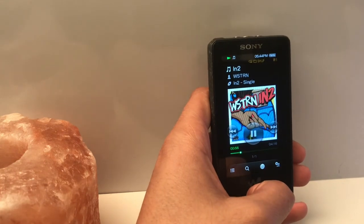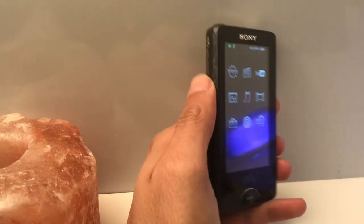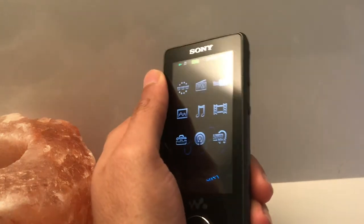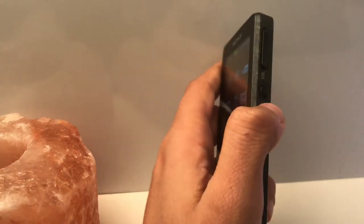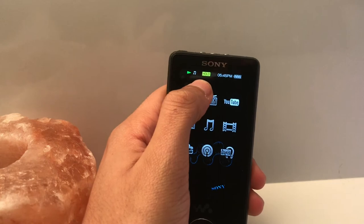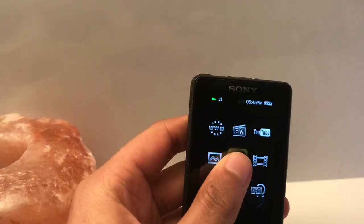My only gripe with the media player — and I believe this is due to European laws — is that it's not very loud. I've heard a lot of people on forums say that getting an amplifier really boosts the audio, but that's literally the only gripe I have with it. The noise cancellation feature does work, but only with the included headphones, which I no longer have, so it can't be used as a feature now — but it was very good back then.